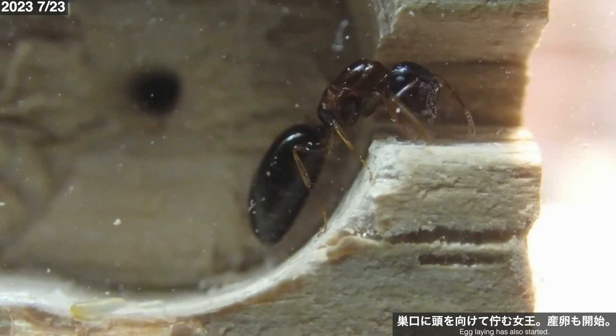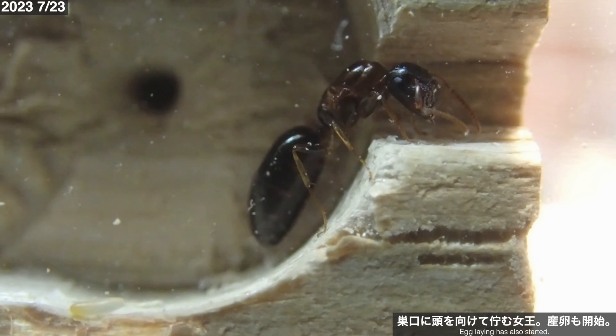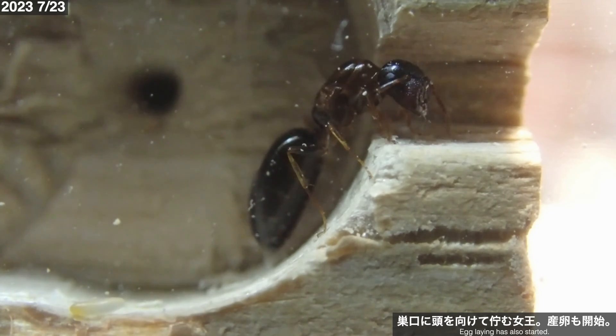あるいは木材の材質が気に入らないのでしょうか。7月23日、女王は巣の出入口付近に佇んでいました。巣口に頭を向けている様子はヒラズオオアリらしくもありますが、女王の頭部に対して巣口が大きすぎるようです。また巣部屋の床面には卵が1つ確認できます。まずは1つ産卵をしてくれたようです。